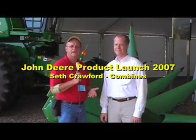We're here at the John Deere product launch and just got a demonstration on the new combines and equipment on display. With me is Seth Crawford. Tell me a little bit about what you do for John Deere. I'm the marketing manager for combines — the STS combine line that we manufacture in the Moline, Illinois area and market worldwide.